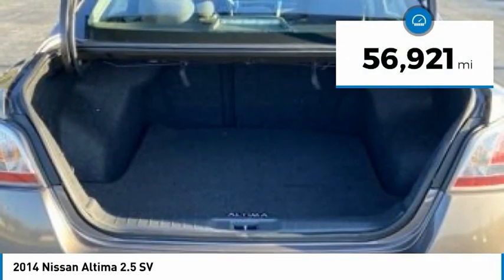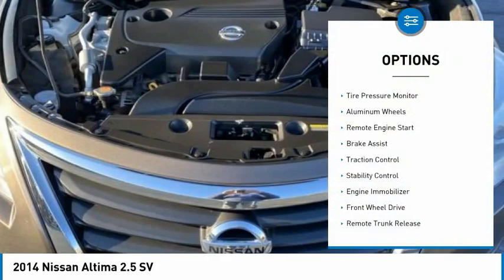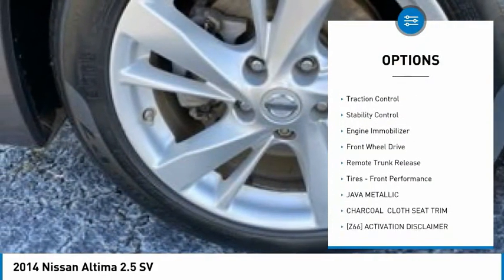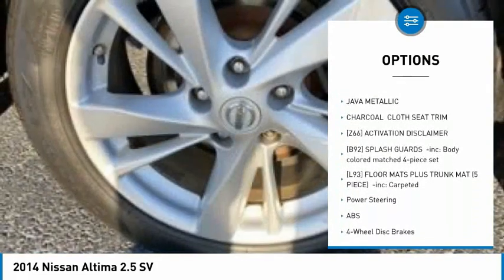This vehicle has less than 60,000 miles. Here are some of this vehicle's great options: tire pressure monitor, aluminum wheels, remote engine start, brake assist, traction control, stability control.